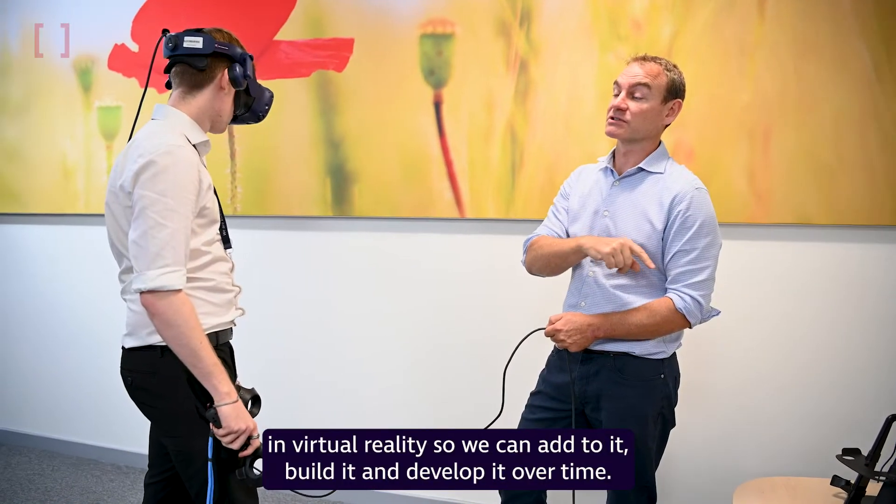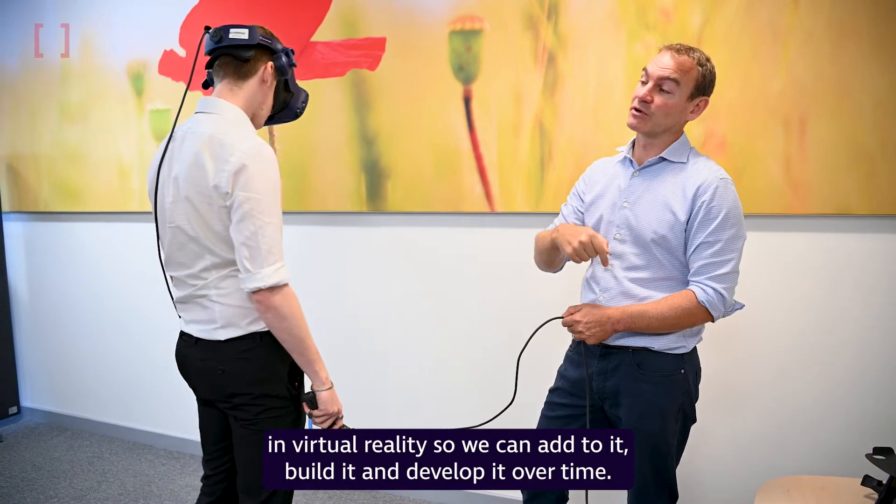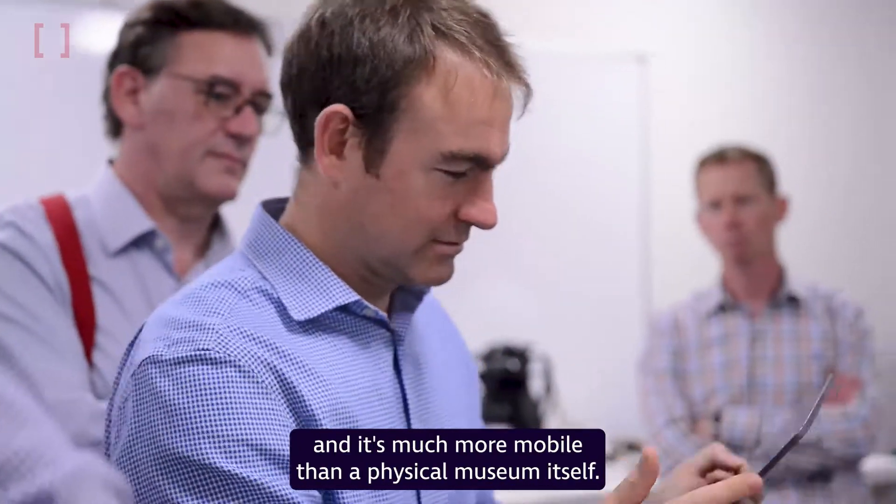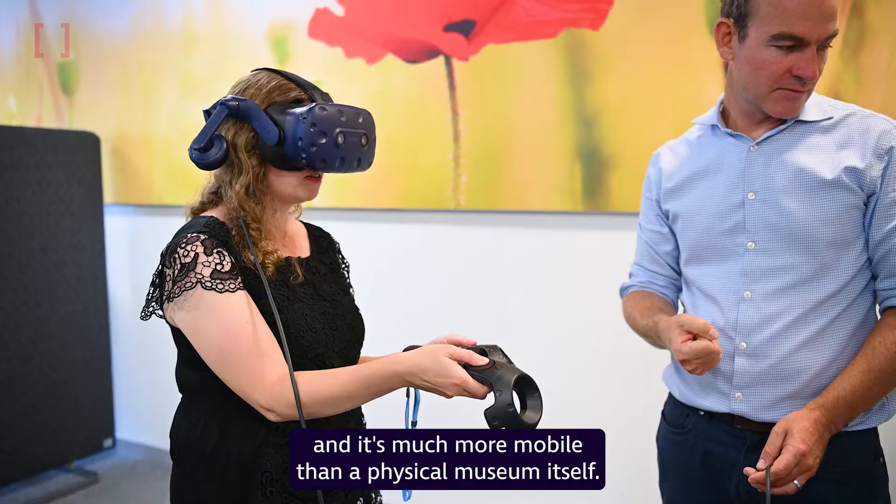We've developed it in virtual reality so we can add to it, build it and develop it over time, but also so that it's portable so we can take it to our customers — it's much more mobile than a physical museum itself.